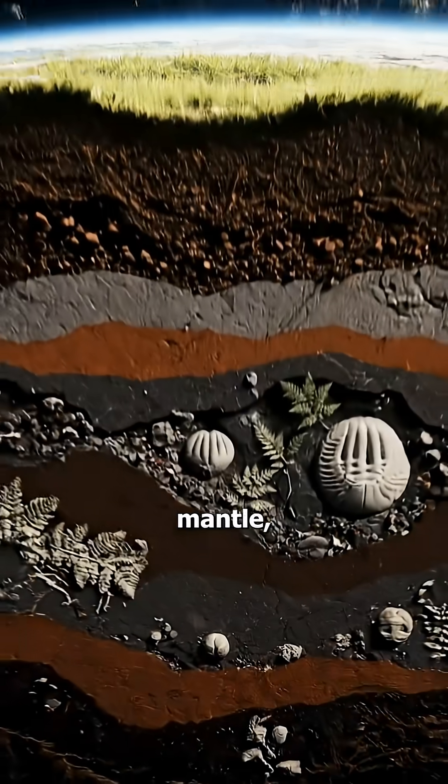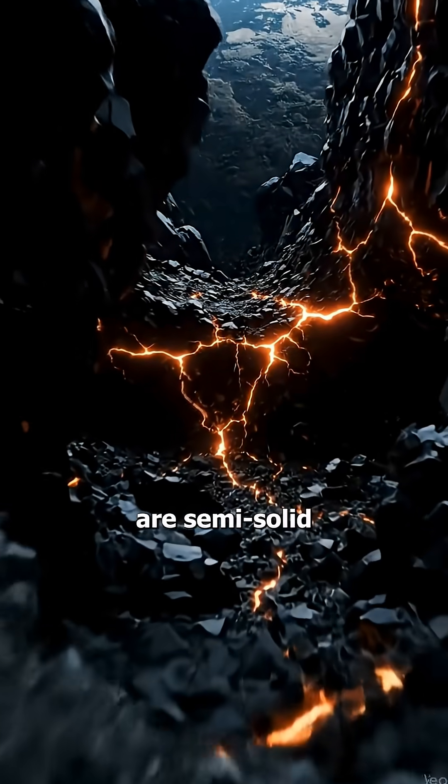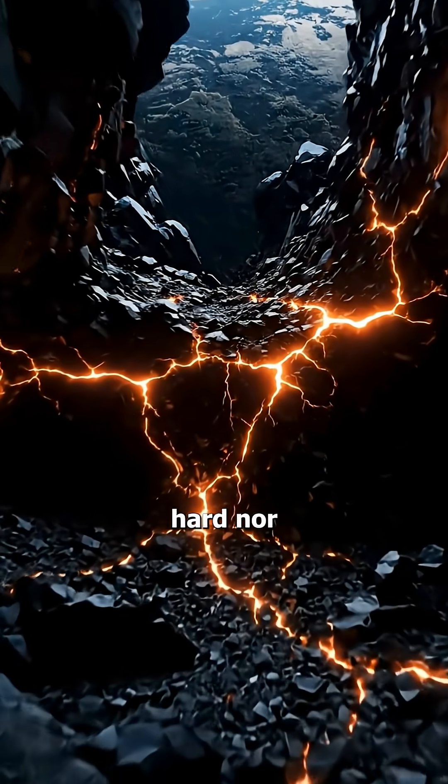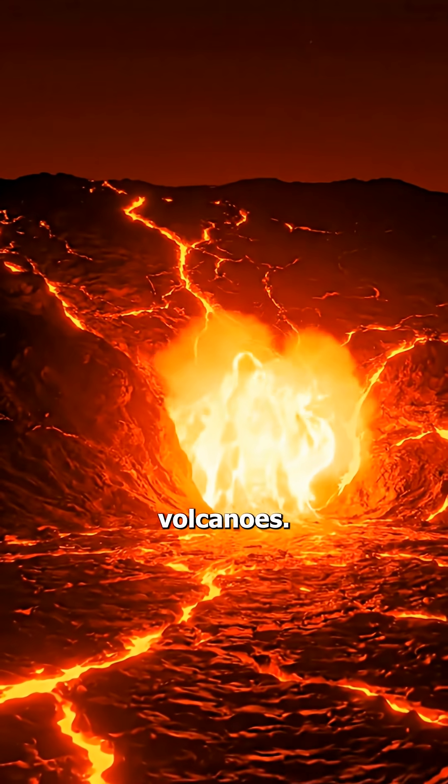Below this begins the upper mantle, where temperatures reach 500 degrees Celsius to 900 degrees Celsius. The rocks here are semi-solid, neither completely hard nor fully liquid. Because of this soft, flowing nature, lava forms here and rises into volcanoes.